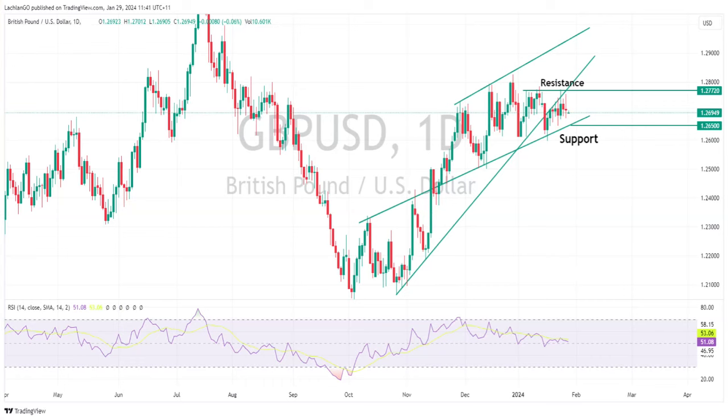Pound/US cable has also spent the last week chopping around in a pretty tight range. Price action has been contained within a myriad of technical levels, with resistance to the upside at 127.72 and support at the lower 2024 trend line around 126.50. At this week's Bank of England meeting, the central bank is expected to hold rates steady, but it will be the accompanying statement and press conference where traders will be looking for clues as to when they will start cutting rates, which should get the market moving.